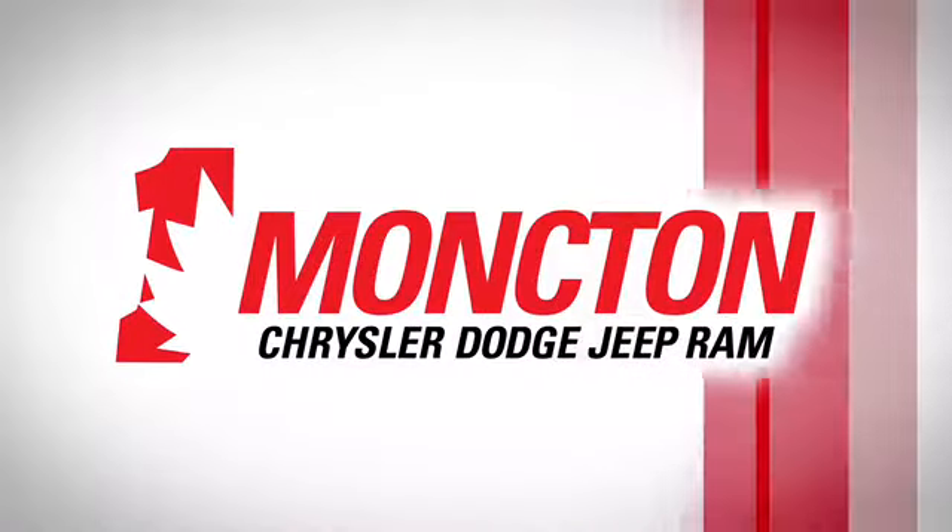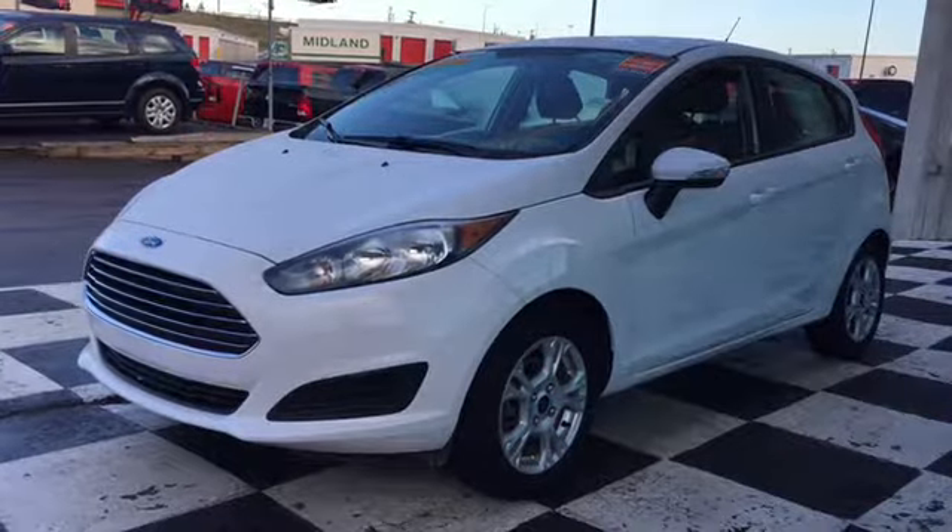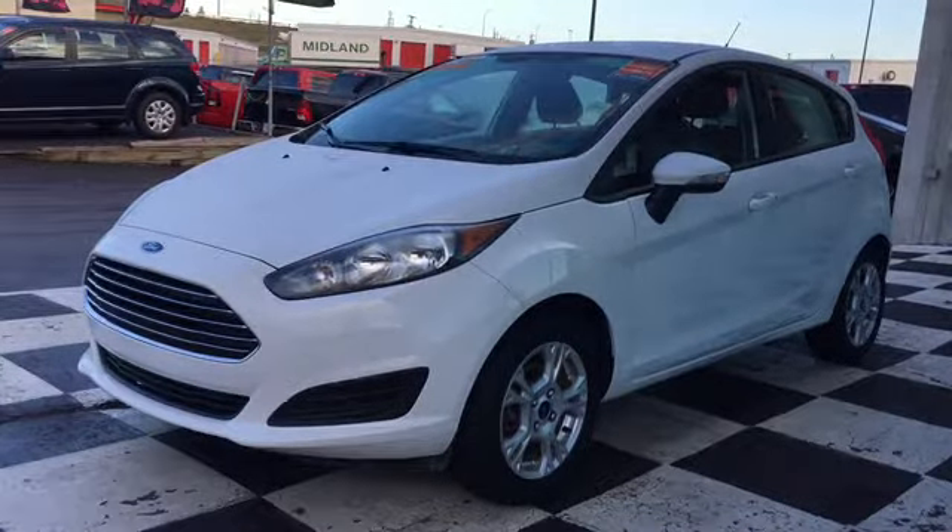The car guys at Moncton Chrysler Superstore just received a huge stock of fuel-efficient and affordable certified pre-owned rides to help you Maritimers get around as the weather gets colder.